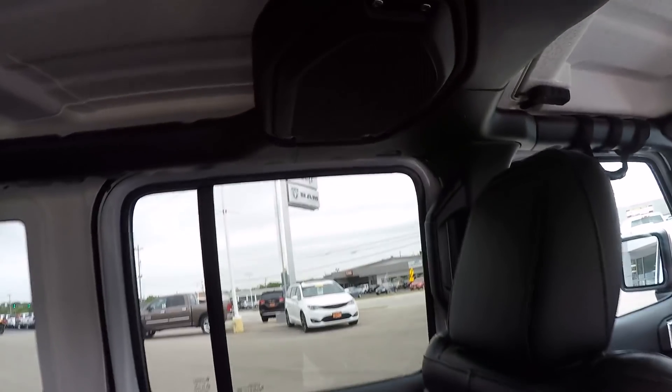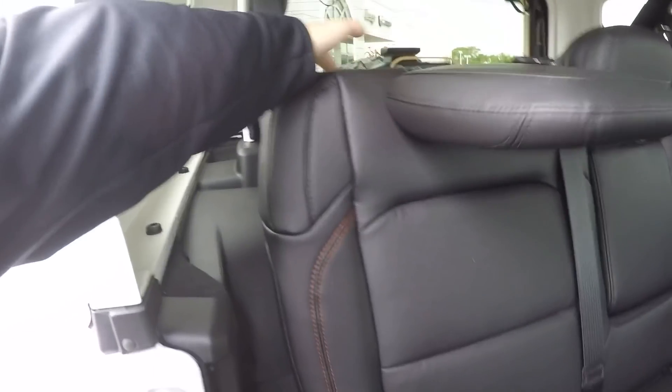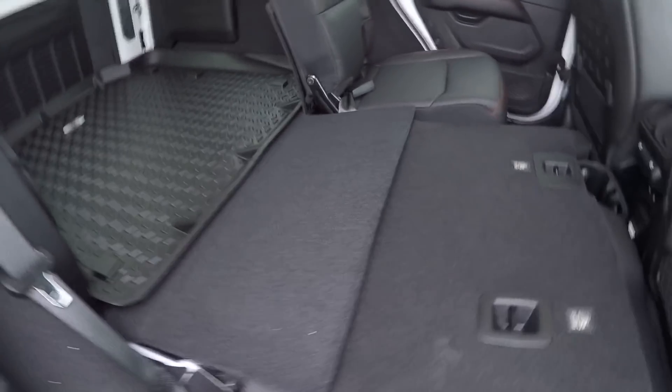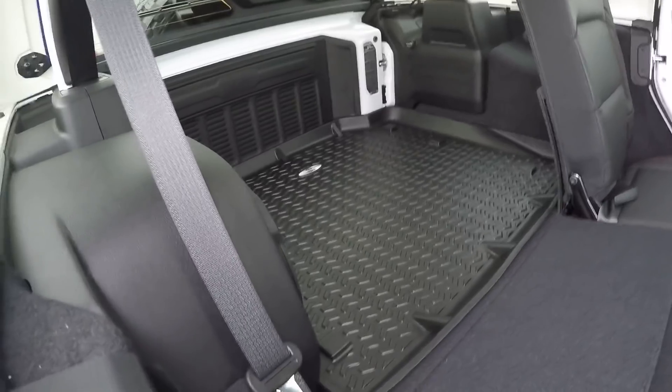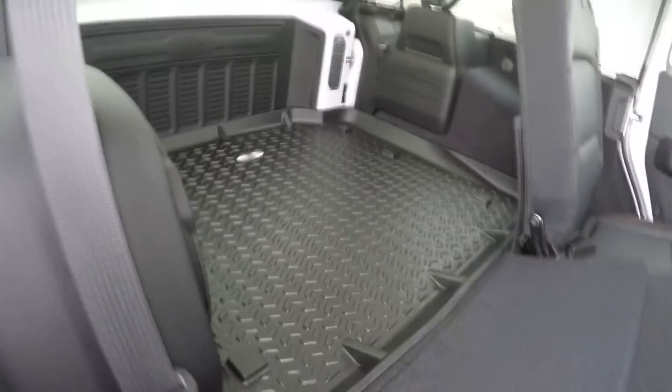If you're a four-by-four guy and you don't have a Jeep, I don't know what you're doing — unless you obviously need a truck, but I personally don't need a truck. In the back, the seats fold down and there's plenty of storage back here. There's a cargo mat from Rocky Ridge that's really nice and it's gonna help keep your Jeep protected.